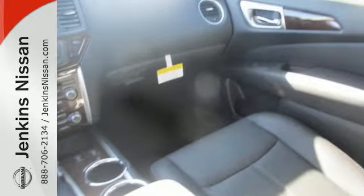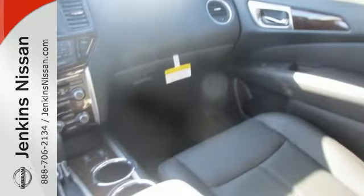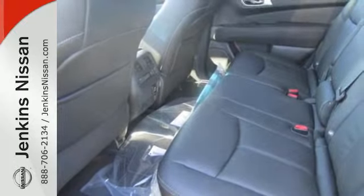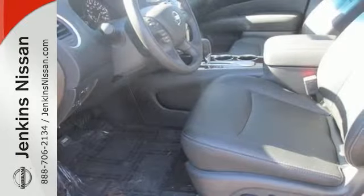Plus, its interior flexibility is remarkable, taking you from a seven-passenger host to a cargo-hauling machine with nearly 80 cubic feet of cargo space, thanks to its easy flex seating system.